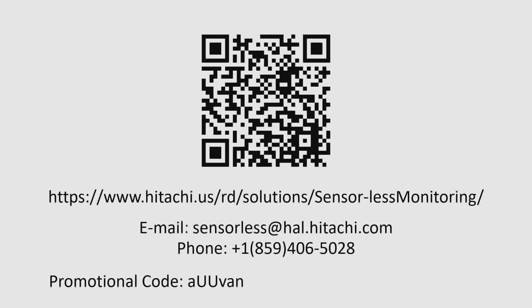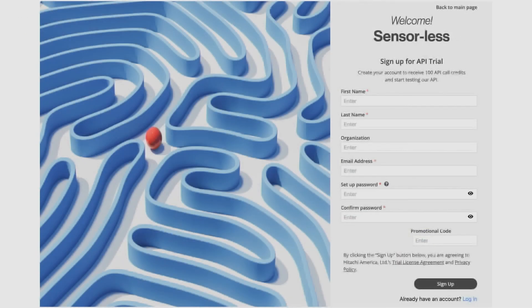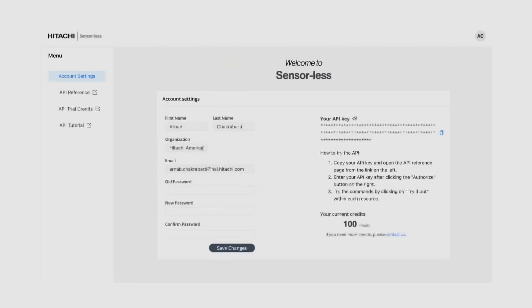If you use the little code on the bottom left of the card — in this example it's A-U-U-V-A-N, but don't use that code, it's already been used — if you use your own code to create your account, you'll get a $10 Starbucks card in the mail. On our website, click the link that says 'sign up for API trial,' enter your name and email, create a password, and you're set. Once you log in, there's an API tutorial you can use to figure out whatever you want about your cargo's condition.